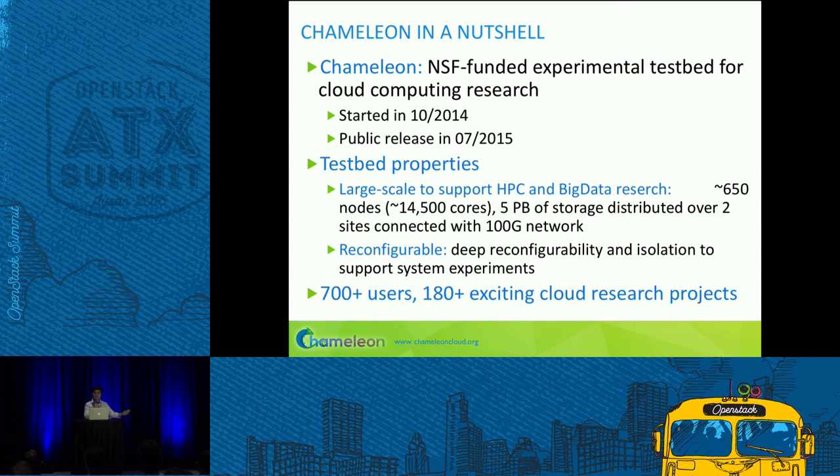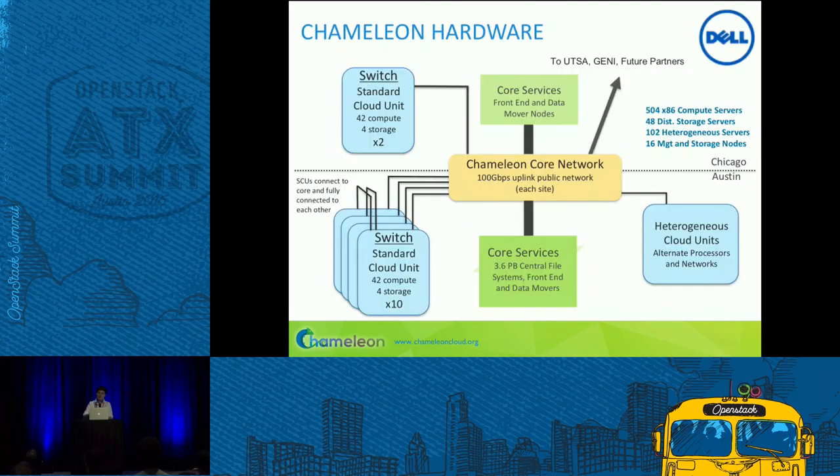We've got 650 nodes and five petabytes of storage to support big data experiments, over two sites — TACC and University of Chicago — connected with a 100G network. And it's deeply reconfigurable, because we support computer science experiments ranging from virtualization, containers, exascale operating systems, and so forth. Hence the name Chameleon — it's supposed to adapt itself to your needs.